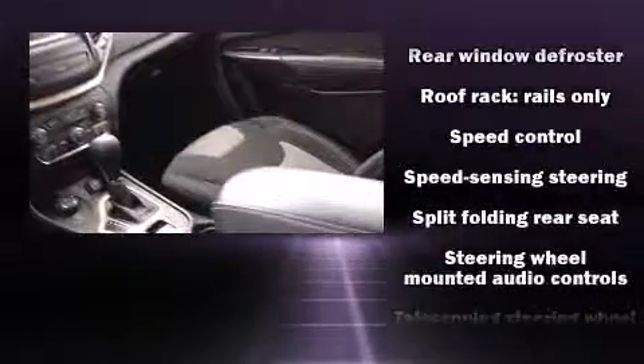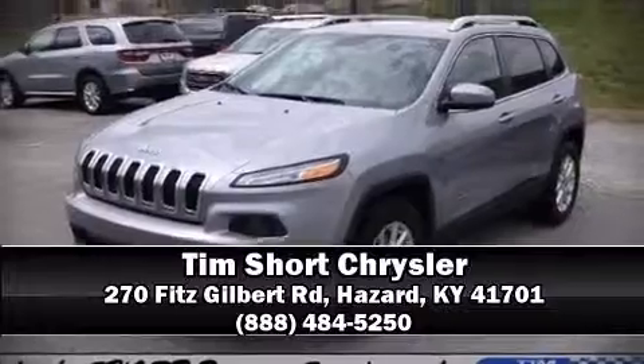Comprehensive safety also includes row curtain airbags and stability control. Our sales reps are knowledgeable and professional — we are here to help you.